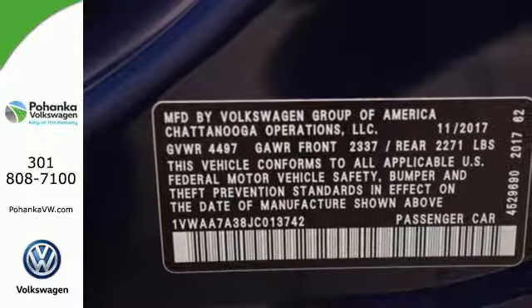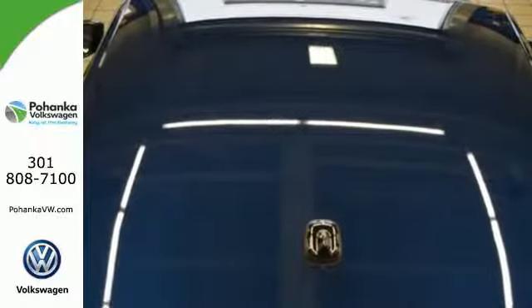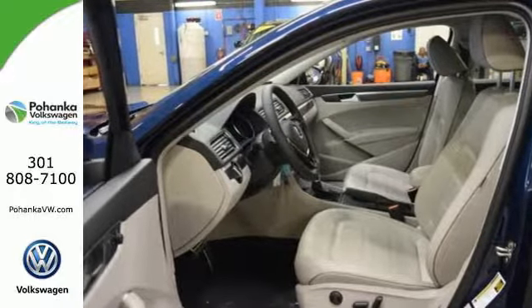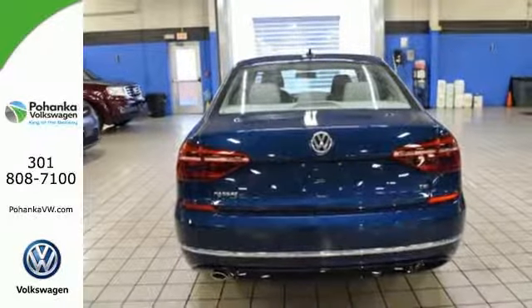Climate control, Bluetooth with audio streaming, and a touchscreen sound system add comfort and convenience. When life throws a curve, you'll be ready with a rear-view camera and an intelligent crash response system. Come in for a test drive to experience the kind of quality you can really appreciate.